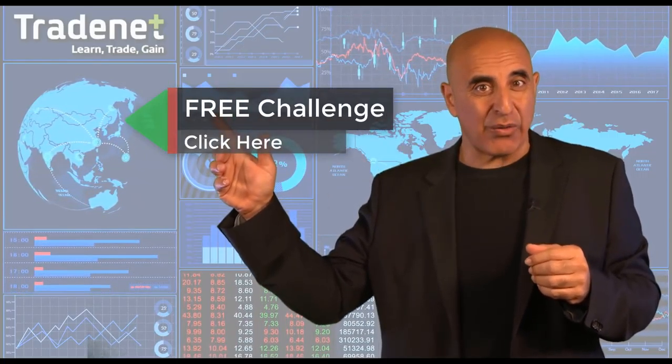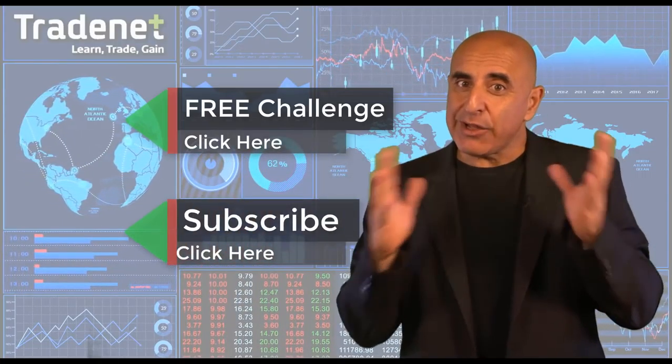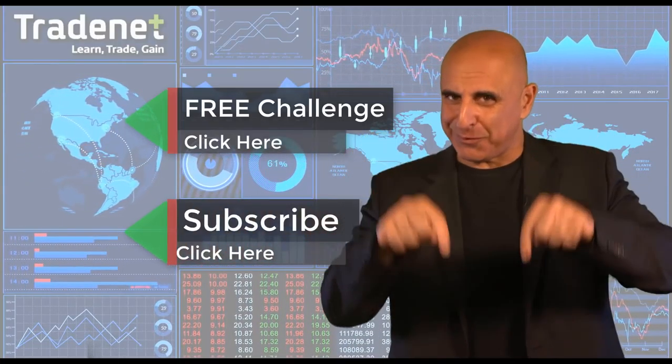Thank you for watching. Do you have what it takes to become a trader? I would like to invite you to take my free trading challenge. If you succeed, I will fund you. You will get free access to a $14,000 trading account, which you can trade from home and earn 70% of the profits you generate. No risk, no cost — just click here and join now. If you like this video, please subscribe to my channel. If you have any questions, please use the comments below.